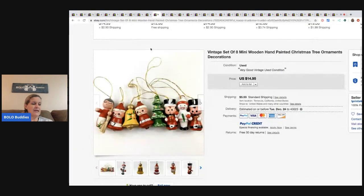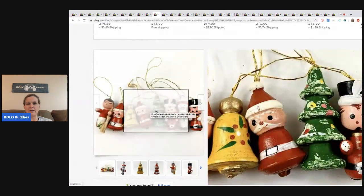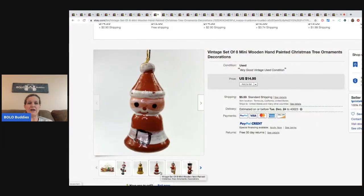These mini ornaments he got at a thrift store for $1. I think he underpriced them - he said they sold really fast, within about 24 hours. They're just little wood vintage ornaments, but they sold for $14.95 plus shipping.